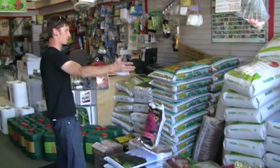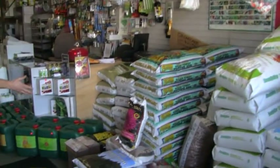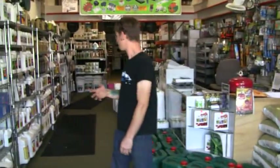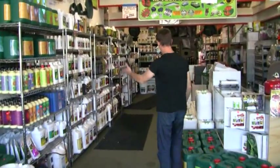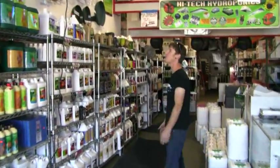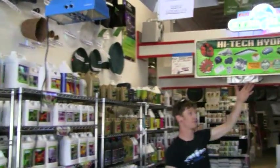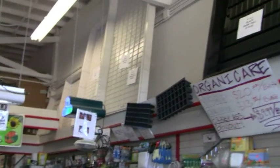We carry a full line of soils, from coco to dirt, humus soil amendments, worm castings, full range of nutrients — General Hydroponics, House and Garden, Botanicare — full variety of pots, hoods and reflectors, plastic grow trays, all sorts of growing accessories.